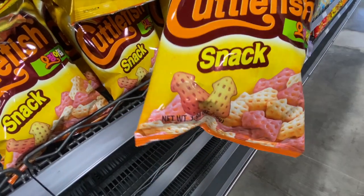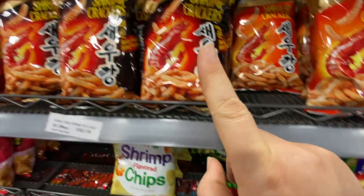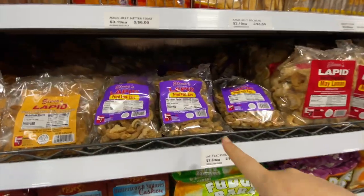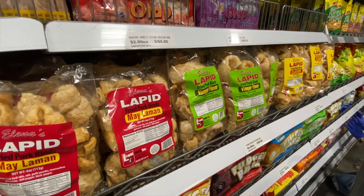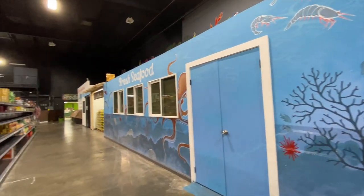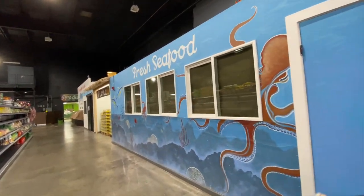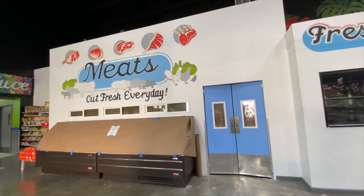Oh they're in the shape of little cuttlefish — they're shaped like crabs, it's so cute, kids' favorite! They've got pork rinds here — I can't eat pork rinds but you can. It kind of looks like they're going to have a fresh seafood and meat section soon, but this area still looks empty.